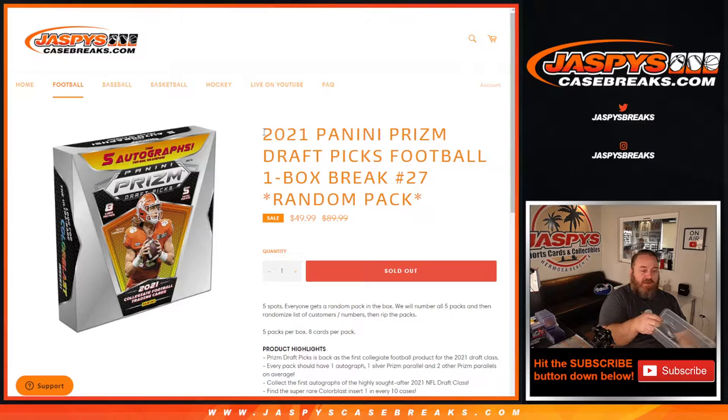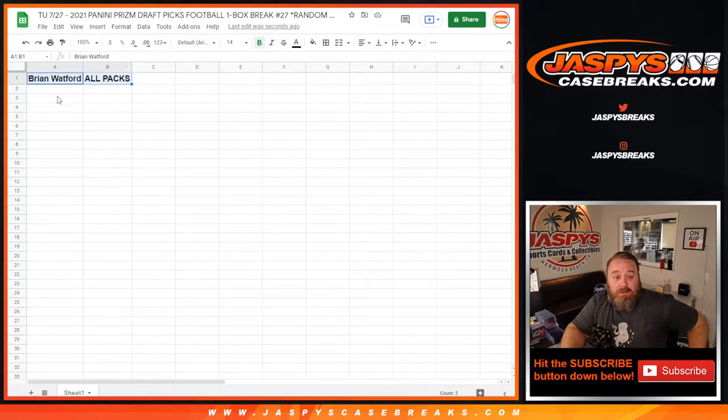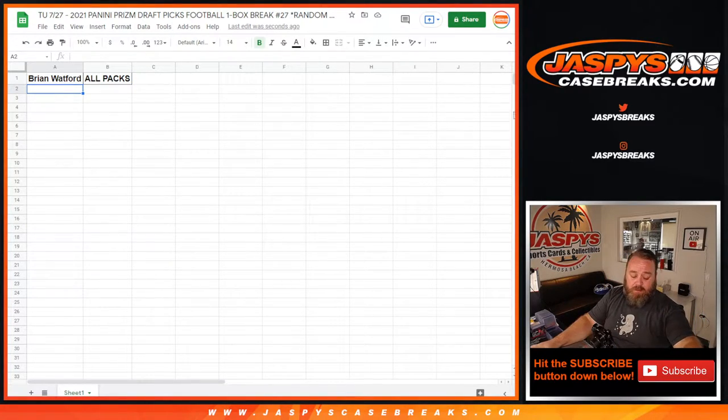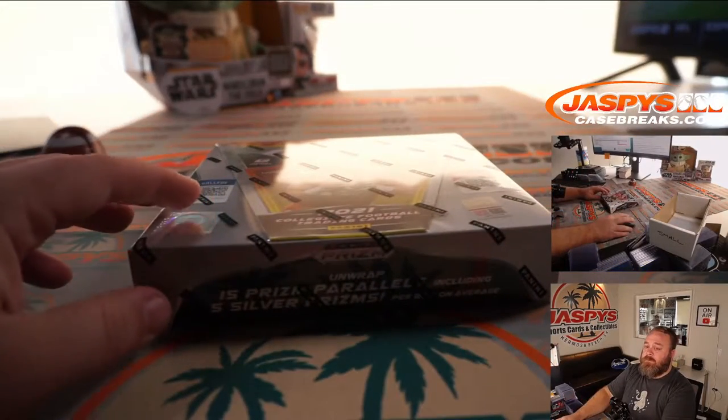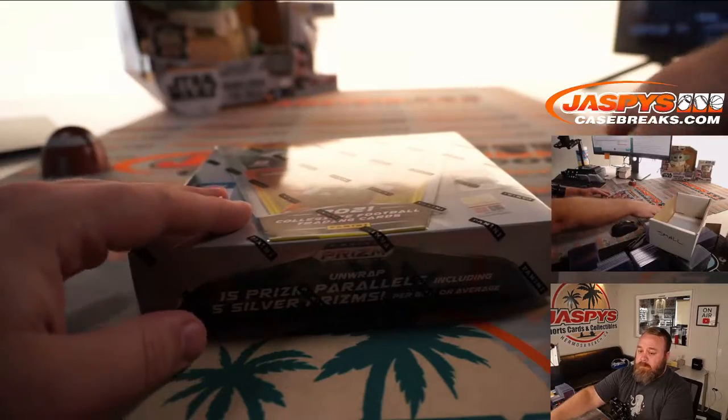Hi everyone, Sean with JazbeesCase Breaks here doing 2021 Panini Prism Draft Picks Football one box break, random pack edition number 27. We open up a box, randomize the names and numbers of the packs, and whoever gets matched with a pack gets all the cards from that pack. Today Brian bought all the spots, so he gets all the packs in the break — a personal box for him. Good luck!